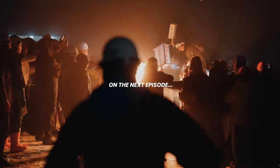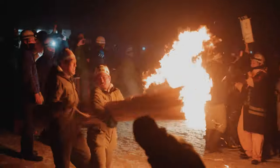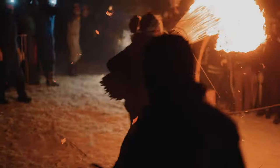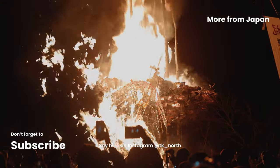In the next episode I head off to one of the most amazing and also crazy experiences I've ever had — the Nozawa Onsen fire festival. Hope to see you there.